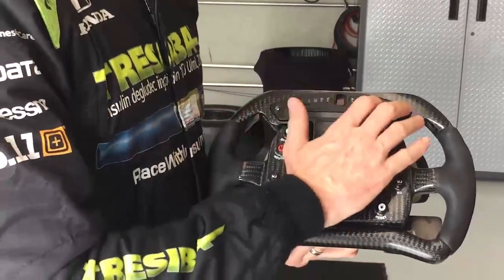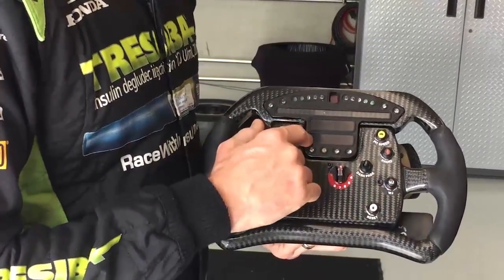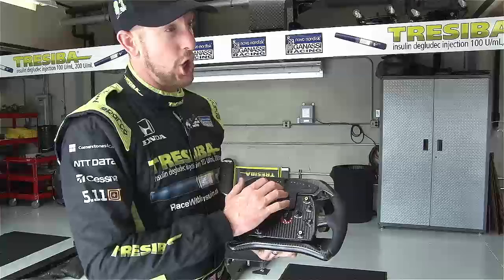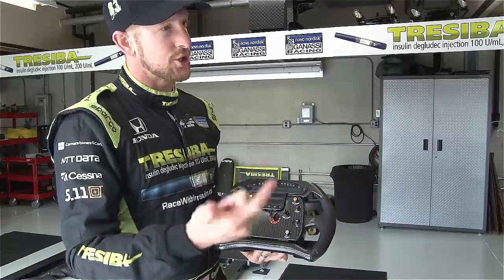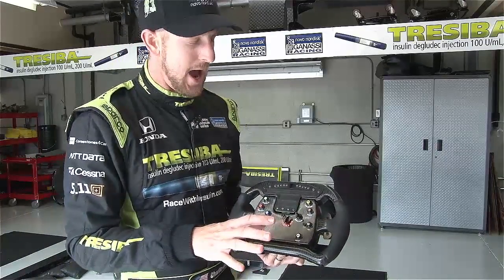The fuel reset button clears any of the alarms on the dash, as well as resetting the fuel count during the race. There are three pages that I look at: the practice page, the start page, and the race page. Typically during a race, I'm on the race page the whole time.